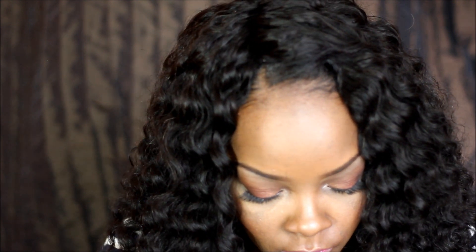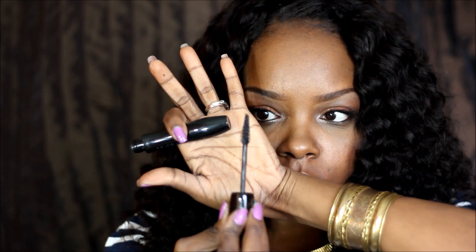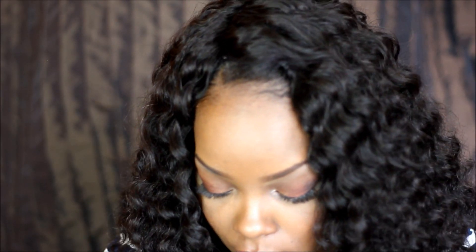For mascara I have on the Lancôme Hypnôse Doll Lashes mascara — it has a little Christmas-tree-looking brush. And I have on some half lashes that I had laying around.